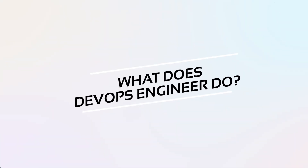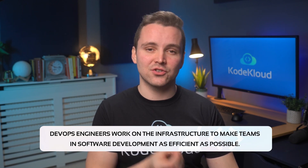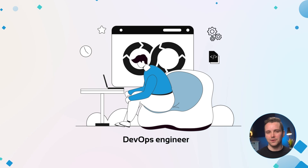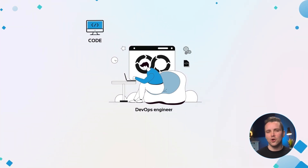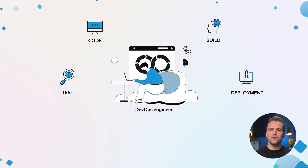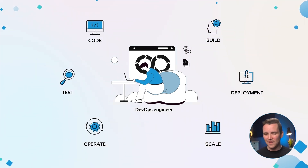What does a DevOps engineer do? DevOps engineers work on the infrastructure to make teams in software development as efficient as possible. They use their expertise to automate as many processes as they can in software development. This ranges from applying code changes, testing, building the application, and deployment. They perform maintenance on the infrastructure and make sure that it's operational and able to scale and handle teams of any size.